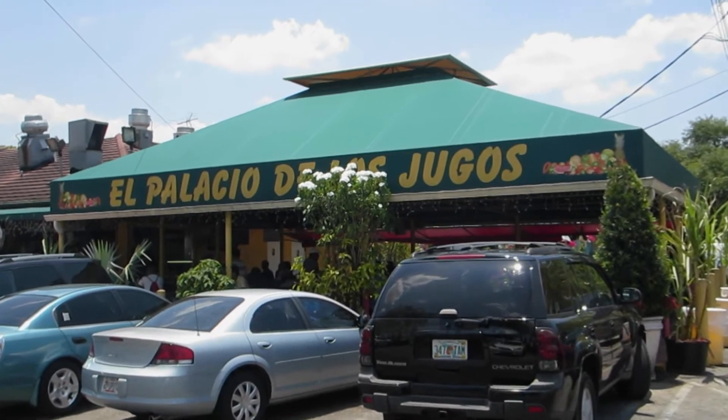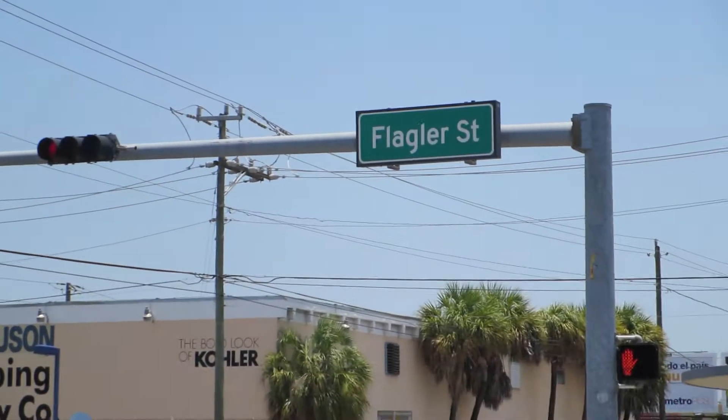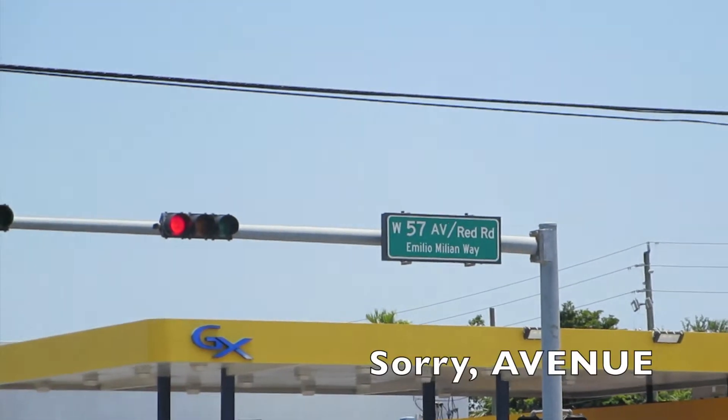Hello Hoppers, I am still in Miami and today I am in the Palacio de los Jugos, which is the Juice Palace, Palace of the Juices. And of course I am enjoying a delicious Mame juice. Here they have lots of tropical juices. They are in Miami at the intersection between Flagler and 57th Street.